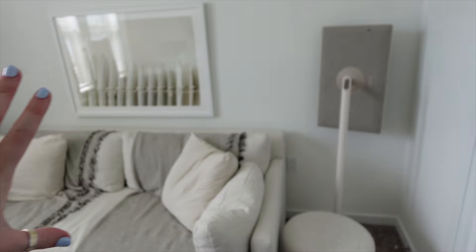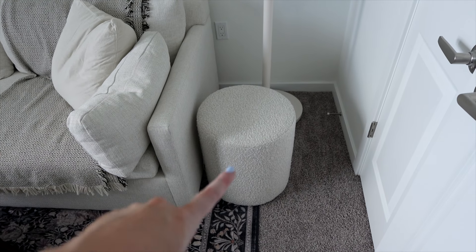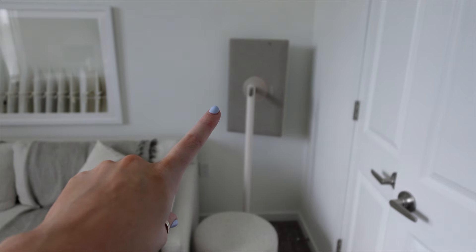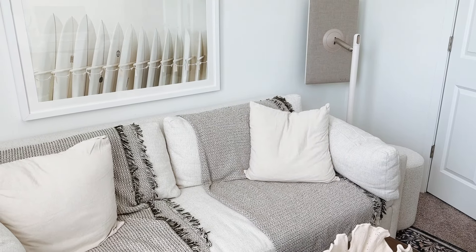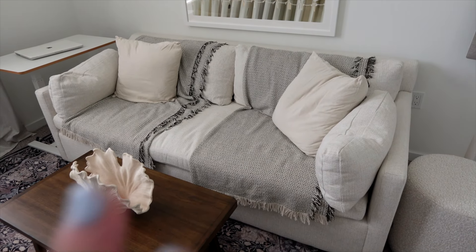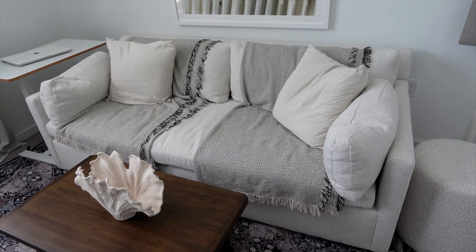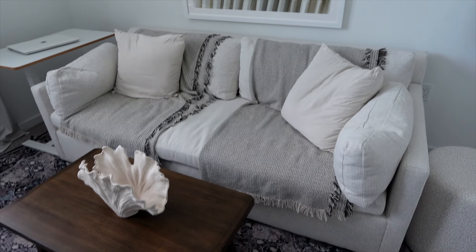Turning around we have the guest bedroom portion. I ended up getting this ottoman — it's got a boucle material which perfectly matches the pillows that are on our desk chairs. It works as somewhere to put drinks and as a little nightstand for guests. I have my rolling TV and tablet that I love to keep in the office. This couch pulls out into a queen size bed — I was on the market for the nicest, comfiest couch that also makes a comfy bed. This one had the best reviews, and I will say 10 out of 10 it is very comfortable. I can pull it out myself, it's easy to set up, and it folds into a queen size bed.